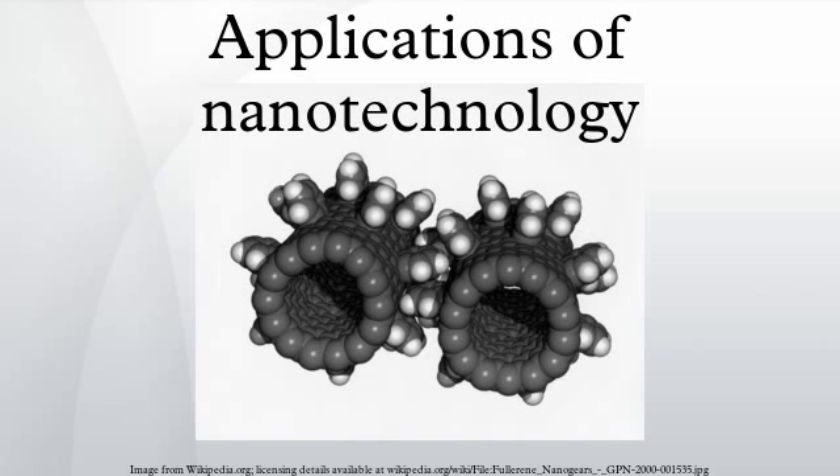The 2000s have seen the beginnings of the applications of nanotechnology in commercial products, although most applications are limited to the bulk use of passive nanomaterials. Examples include titanium dioxide and zinc oxide nanoparticles in sunscreen, cosmetics, and some food products. Silver nanoparticles in food packaging, clothing, disinfectants, and household appliances such as Silver Nano. Carbon nanotubes for stain-resistant textiles, and cerium oxide as a fuel catalyst.